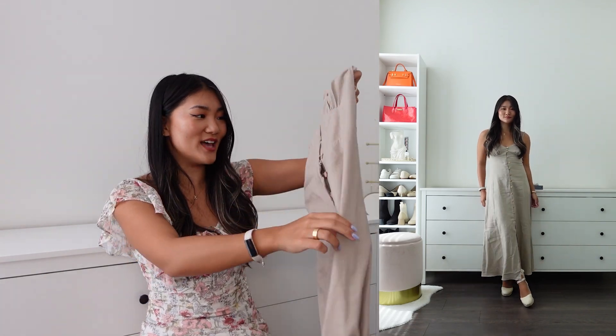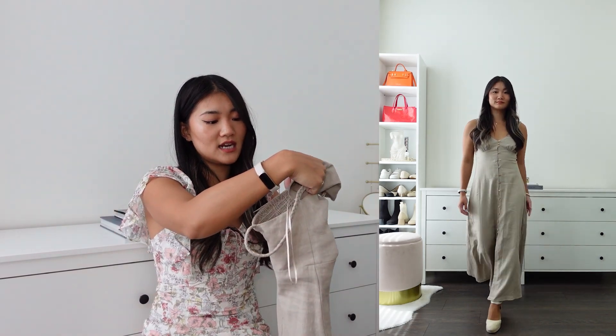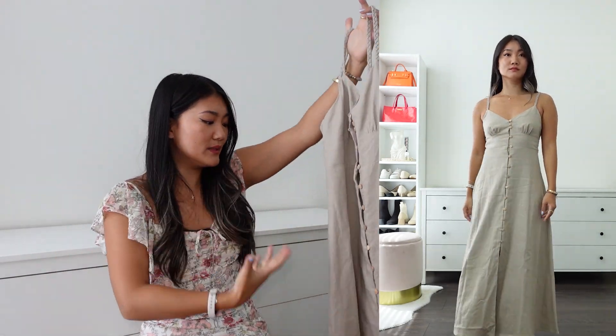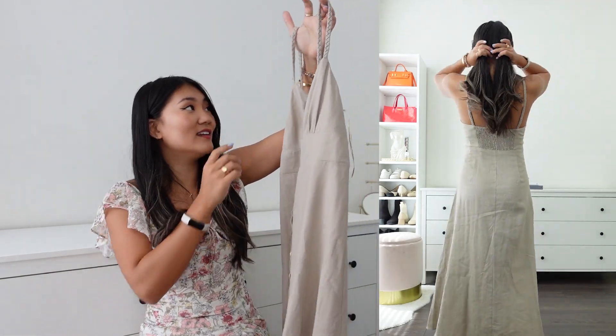The next item is in a similar category — another beautiful linen blend dress. I got size small once again. The price is $65.90 and the reference number is 7741939. It's a really simple dress and I believe it's also a timeless piece.